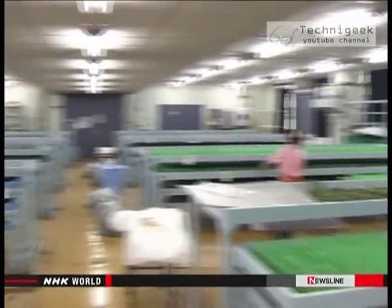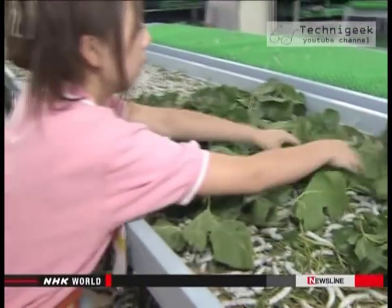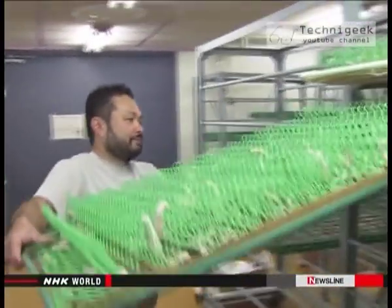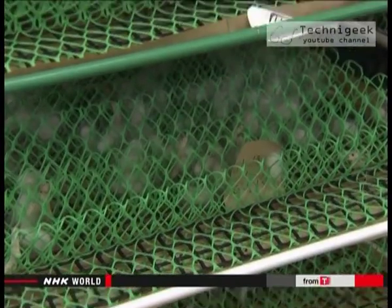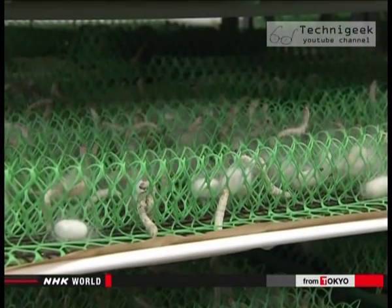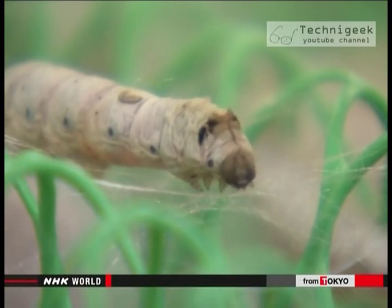One necessary precaution is to make absolutely sure that genetically modified organisms don't breed with natural species. Researchers at the Institute are working hard to turn this futuristic project into reality. Once the process is determined to be safe, they hope to make their modified variety of silkworms available to farms within a few years.